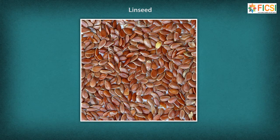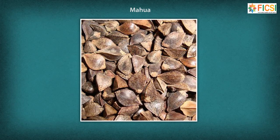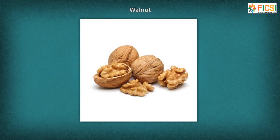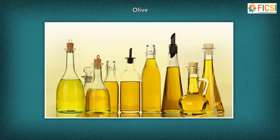There are some tree-born oilseeds also which are grown in the wild, like sal, mahua, walnut, kokum, olive, etc. The demand for oil has increased many-fold from the past century due to increase in personal disposable income and consumer demand.